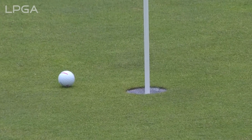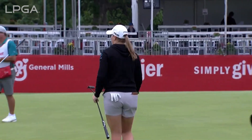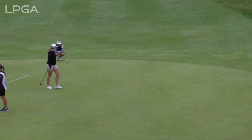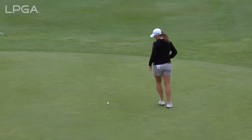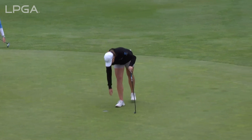We'll have another at six under — that's taking advantage of the par fives, birdieing every single one of them out here. That's really making it quite simple for yourself. If you can do that, that's a nice mission accomplished.